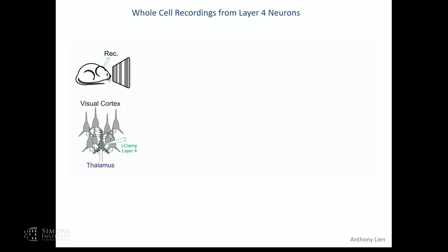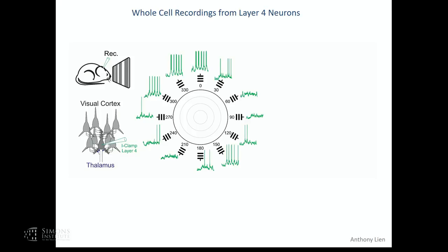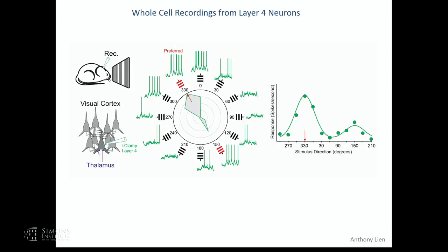Those whole-cell recordings will be either in current clamp or voltage clamp. In current clamp, recording from a layer 4 neuron while presenting drifting gratings as a visual stimulus in various orientations and directions, you can see that an oriented grating drifting towards 11 o'clock produces robust firing in this particular neuron, while the same grating with a different orientation and direction produces much less firing. You can explore this parameter space and end up with a polar plot that tells you the preferred orientation and preferred direction—in this case, a grating drifting towards 11 o'clock—showing marked direction selectivity.